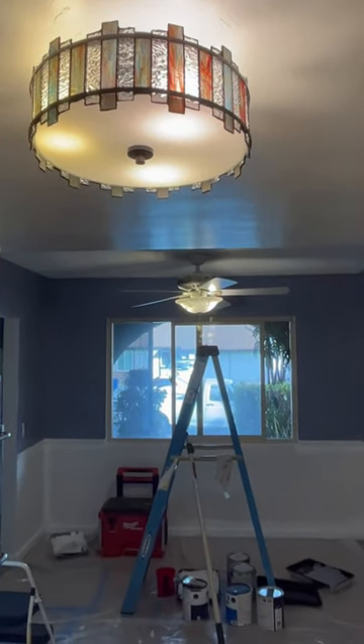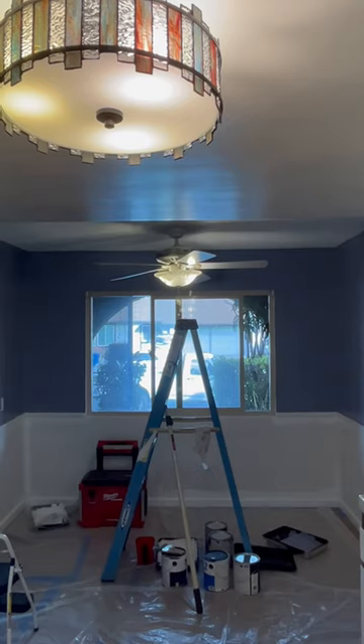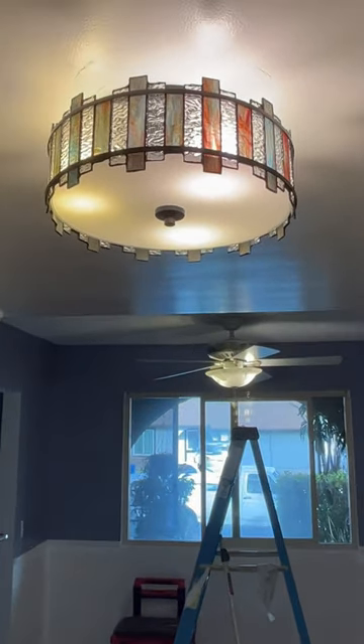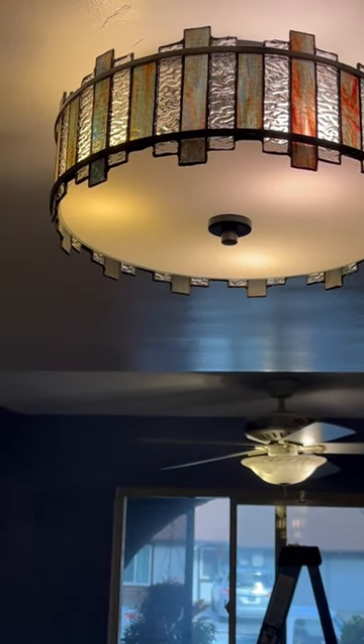Hey you guys, quick update — look at the blue on the wall, it's kind of like a bluish gray, it's beautiful. And then look at this light, oh my gosh, can you look and see the detail?